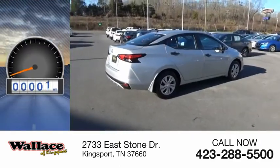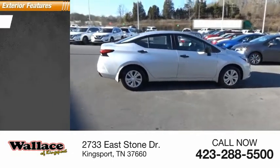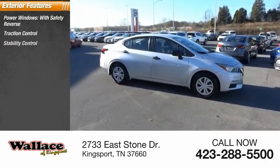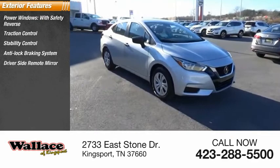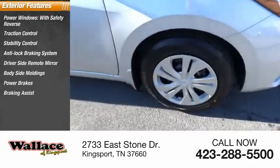This vehicle has less than 100 miles. Here are some of this vehicle's great options: power windows with safety reverse, traction control, stability control, anti-lock braking system, driver-side remote mirror, body-side moldings, power brakes, braking assist, and interval wipers.